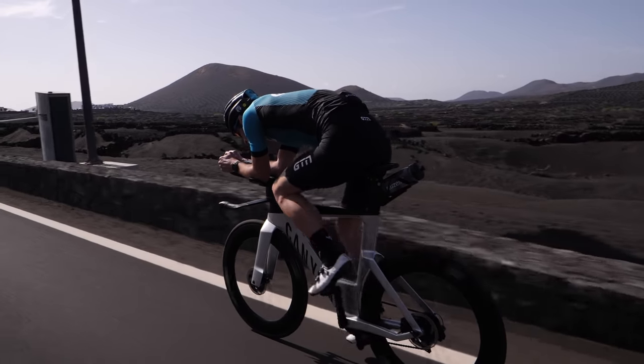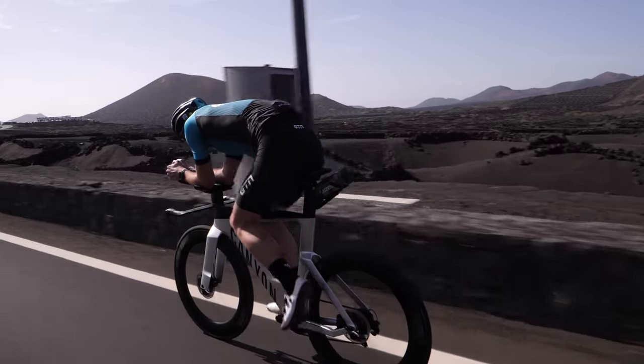Today we'll look at how the duration of your activity determines the fuel used, and also how the intensity of your activity changes the contribution from different fuel sources.